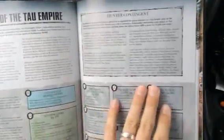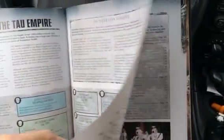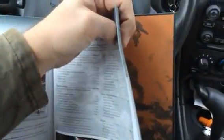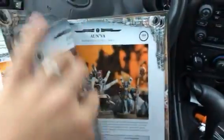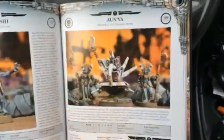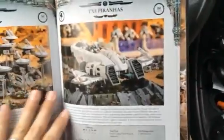Then you get into the Hunter Contingent and the actual war gear. Basically, this whole portion of the book is actual rules, and it's the same format as we've seen before for other codices and different factions. I think it's a good buy.